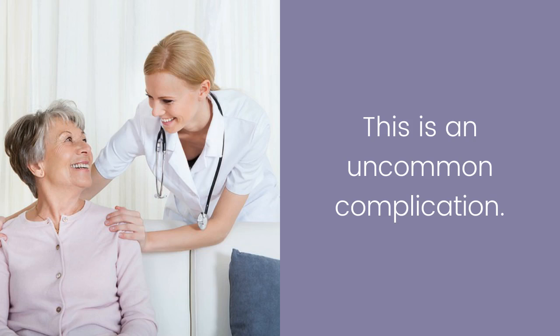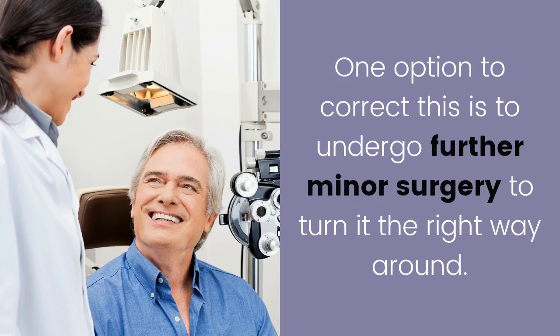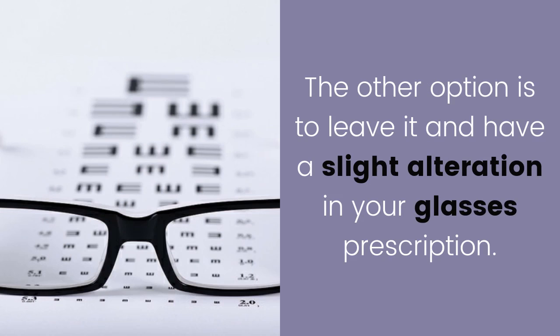Inserting the IOL upside down is an uncommon complication where the intraocular lens implant is inserted the wrong way around. One option to correct this is to undergo further minor surgery to turn it the right way around. The other option is to leave it and accept a slight alteration in your glasses prescription.